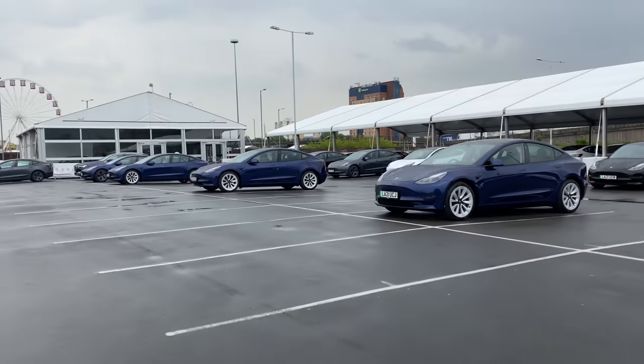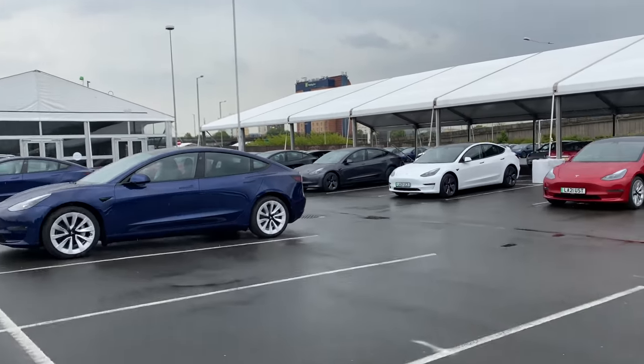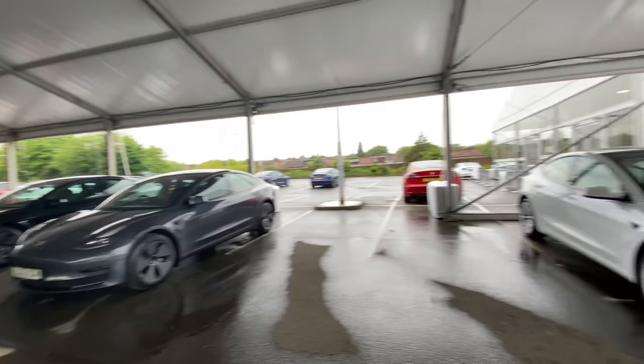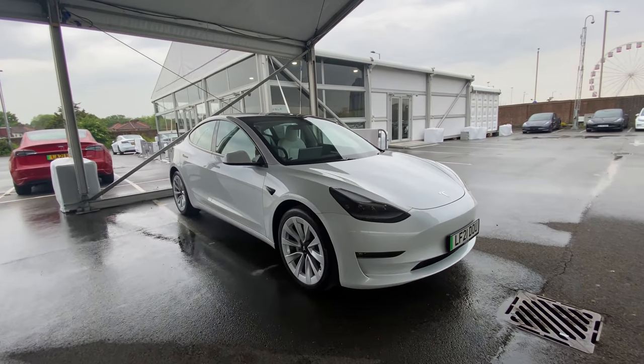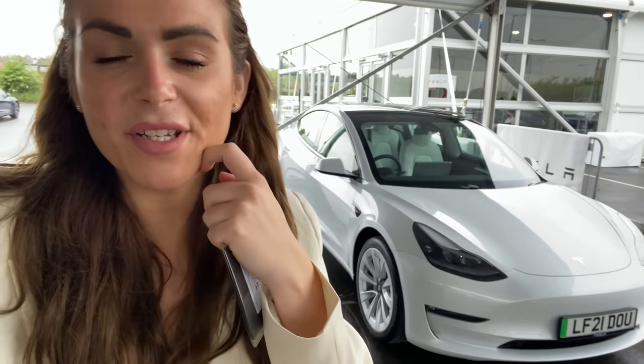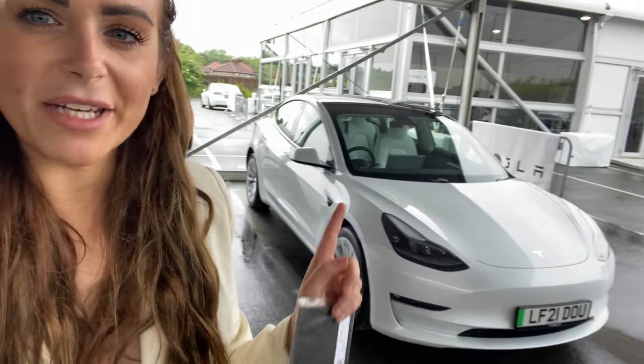Probably looking like a drowned rat. Okay, so here it is. This is a Model 3 — the extended range, so 370 miles of range, but it's not the performance version and it's white on white. It's really, really pretty. I didn't think I liked Teslas, but I really, really like the look of this and I'm excited to see what other people in my life think. Let's go have a look inside because this is pretty swish.